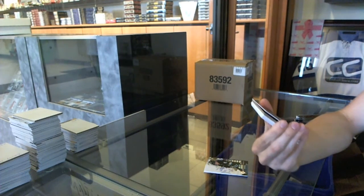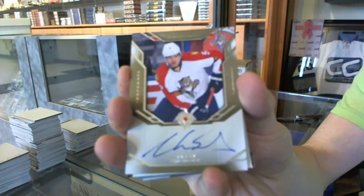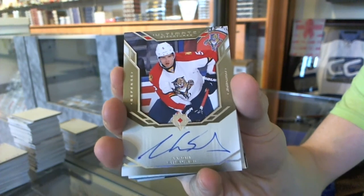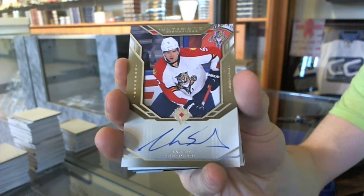We've got a Retro Ultimate Signatures, Aaron Ekblad. Aaron Ekblad, Retro Signatures.